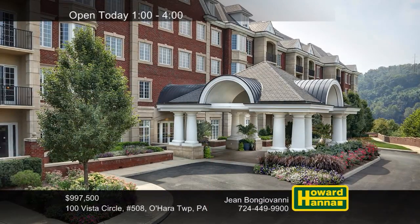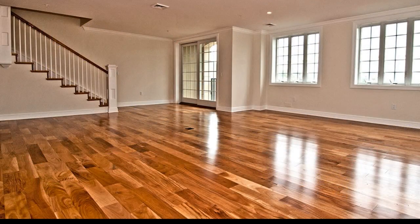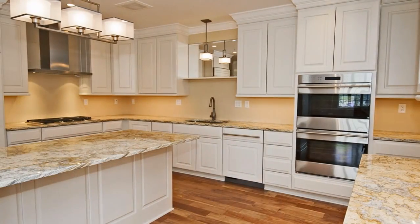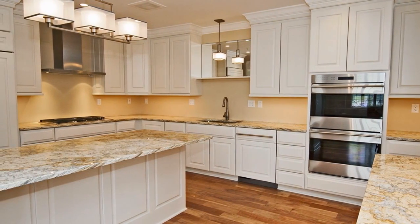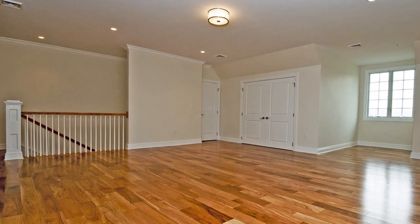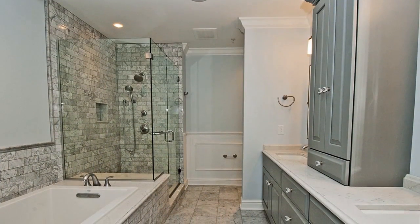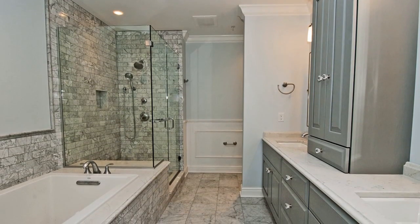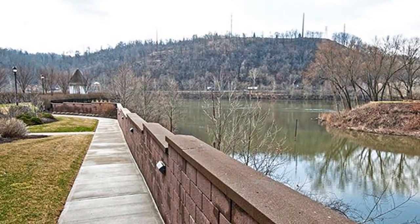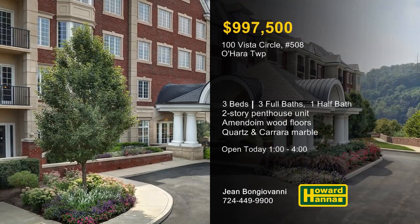Three bedrooms and three-and-a-half baths are among the 3,700 square feet of this brand-new two-story penthouse unit in Chapel Point. It offers low-maintenance living in O'Hara Township, with upgraded amendoim hardwood flooring in the great room and kitchen. The kitchen also employs high-end Greenfield cabinets, river gold granite counters, and appliances by Wolf and Sub-Zero, including a wine fridge. Residents will appreciate an on-site fitness center and a secure parking garage, and a private balcony overlooks the river and a nature reserve. The master bedroom features a walk-in closet with upgraded shelving and an opulent bath with Carrera marble and quartz. Take advantage of an outdoor grilling area for summer entertaining, or follow a walking path along the Allegheny River. Gene Bongiovanni will be waiting for you at this afternoon's open house.